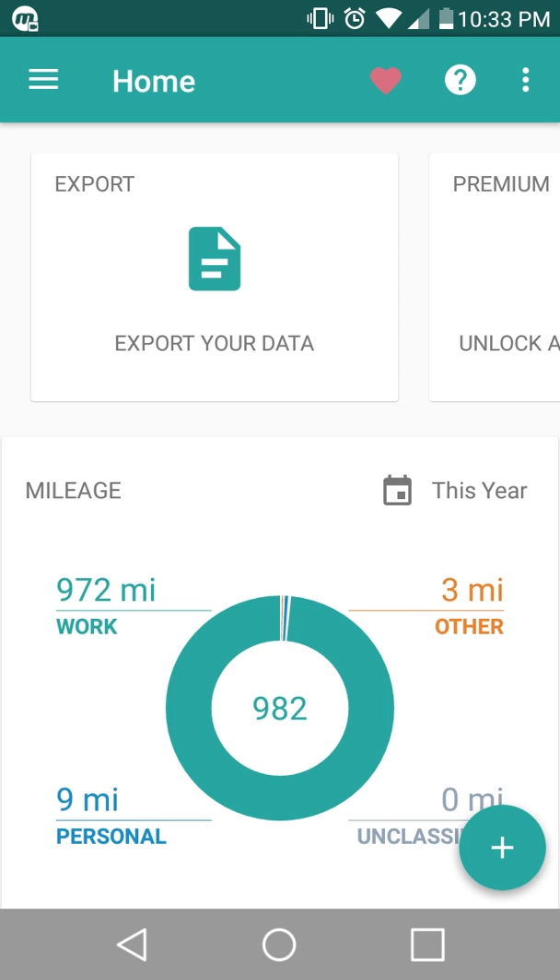I'm going to try and make this as brief as possible. This is my homepage right here since I started working for Amazon Flex. You can obviously see the nine miles personal has just been locally since I've started working there. Other than that, all of it has been with Amazon Flex, driving all the way to the pickup station and then going out and delivering the packages.